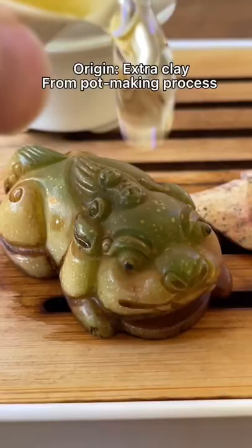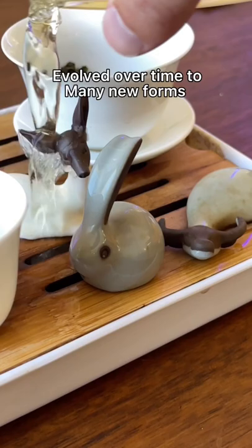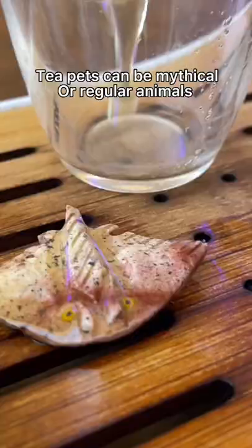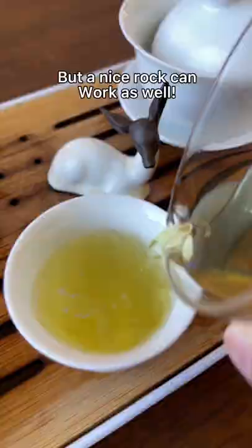Tea pets originated as extra cast-off pieces of clay at the end of the pot-making process, and the potters made them into these little animals, and now 1,000 years later, we're still doing it. And while usually they're auspicious, important animals, you can also just have a rock, and the rock can be a tea pet as well.